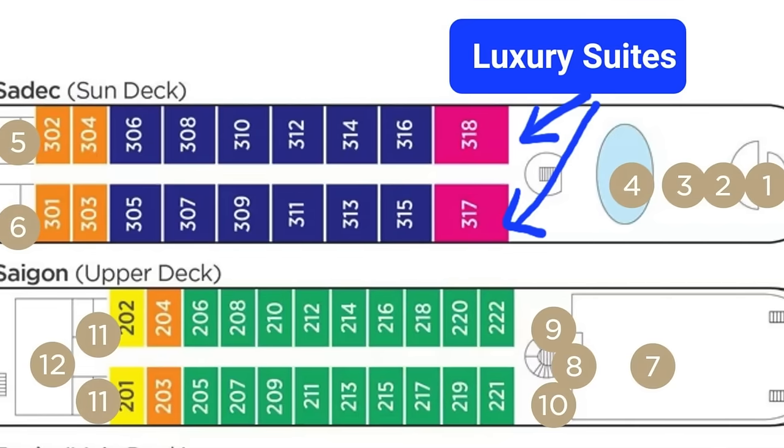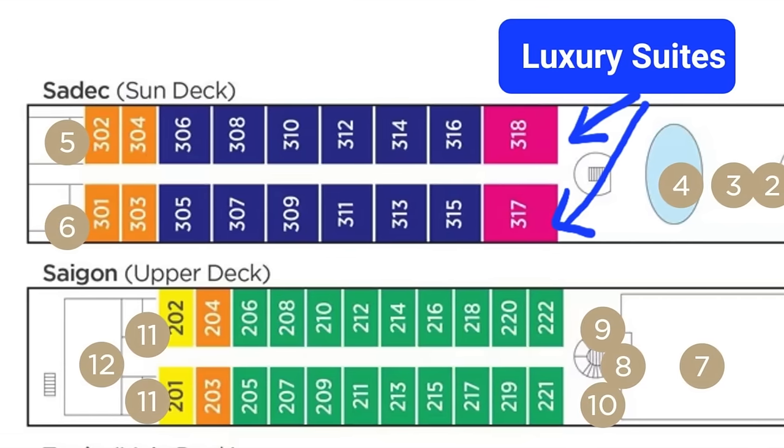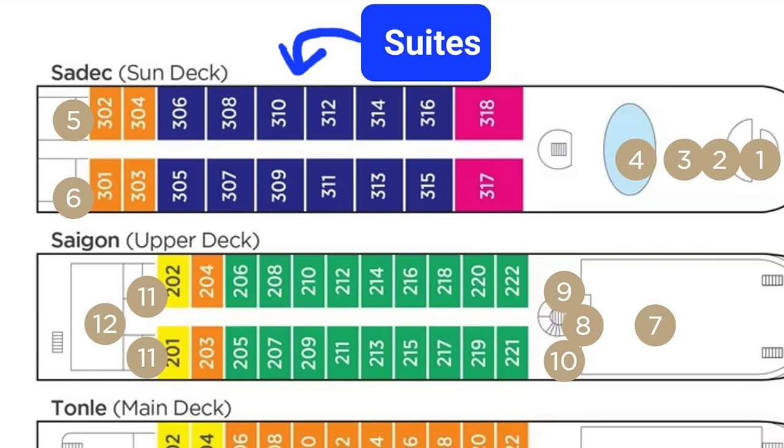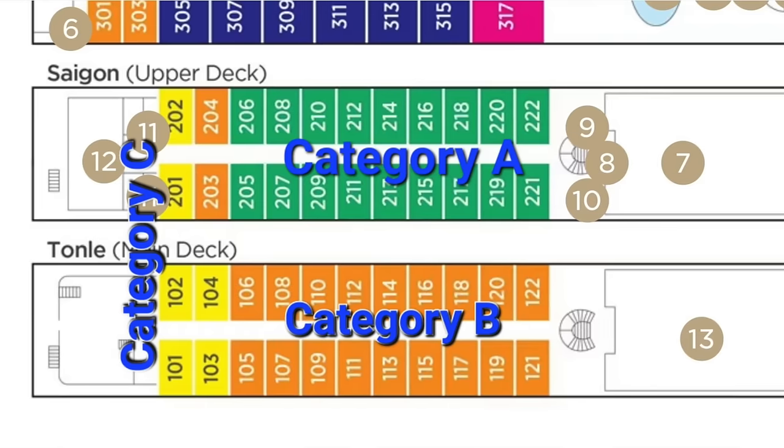Have a look at the deck plan here and you'll see you've got two luxury suites on the ship, which are obviously the nicest suites on board. Then you've got regular suites, then balcony cabins split into three categories: A, B, and C. So let's show you around.